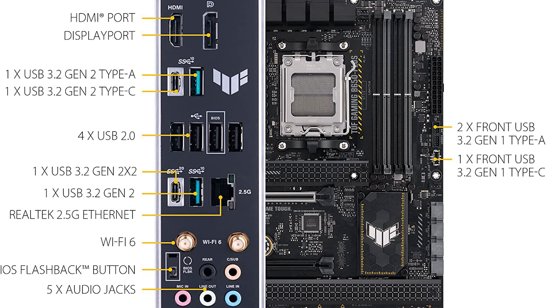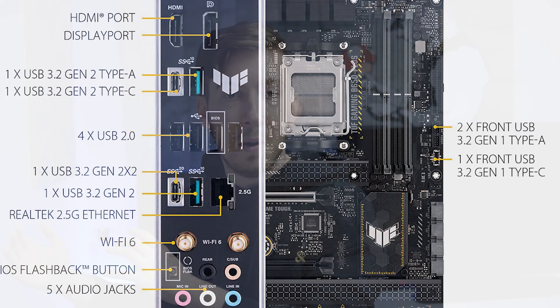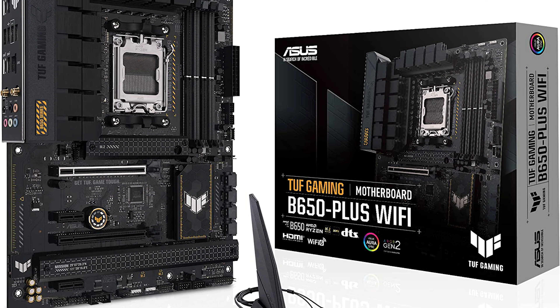There is Wi-Fi 6 support — not Wi-Fi 6E, but fast enough. And if you want something even faster, you have a LAN port with up to 2.5 gigabits. All in all, it's a really nice mainboard, especially if you don't want to pay a fortune but still want solid features.